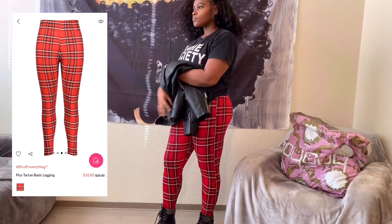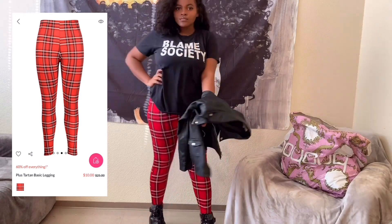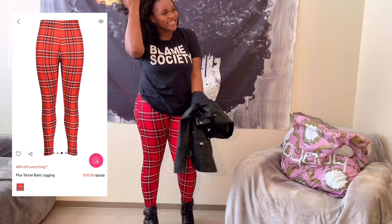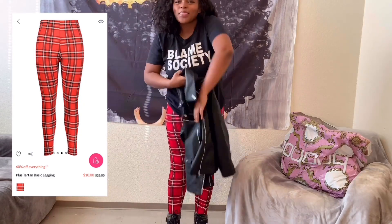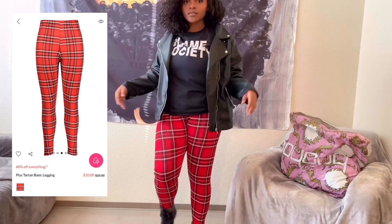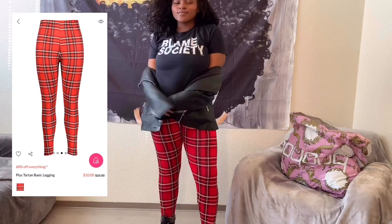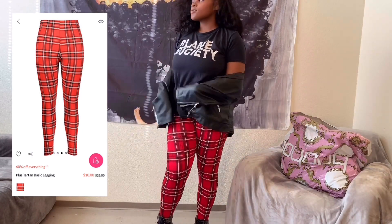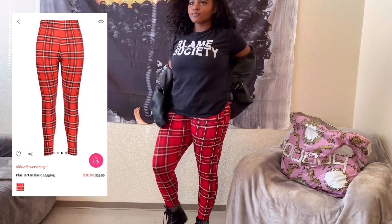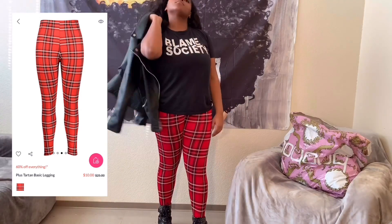For our first outfit, we have the basic tartan or plaid red leggings that I got in a US size 12. I do consider sizing down because I'm about five-six, five-seven and they were still a bit long on me. I paired them with a super cute graphic tee and a leather jacket with some leather boots to give a rebellious fall girl type of look. Only problem: the lines on the leggings are not straight and they're thin, paper-like material — but it's not see-through. Other than that, it was super cozy, stretchy and I loved it.